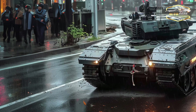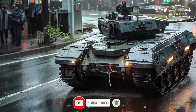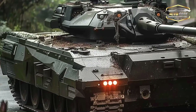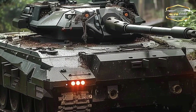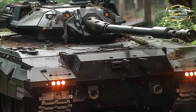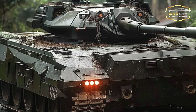Among main combat tanks, the Type 10 ranks among the world's lightest at a mere 44 tons. Its sophisticated modular armor system ensures that its reduced weight does not compromise its survivability. The armor is adaptable to different tasks, providing protection from different dangers while allowing freedom of movement.